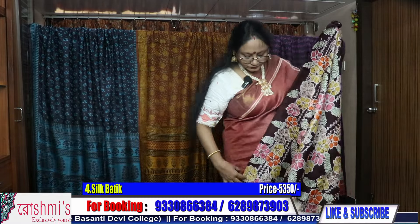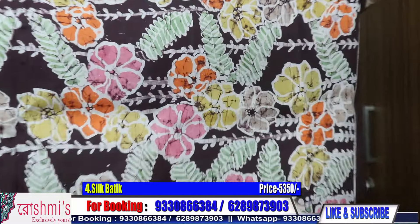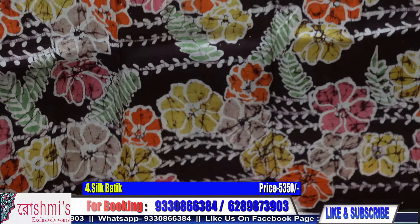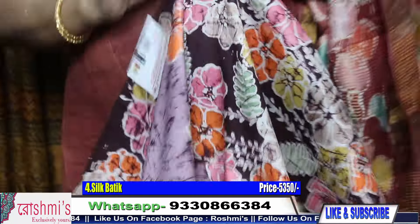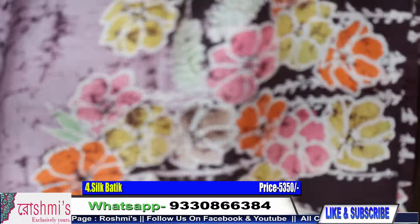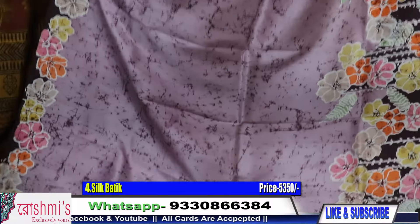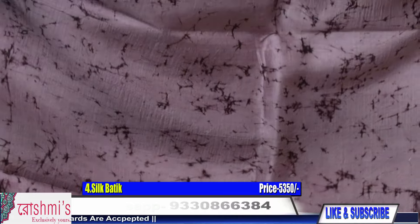This is saree number four — all are Vishnupur silk. See a very uncommon combination with floral motifs. This is the pallu part. It will be the body — just check the body color. Colors may slightly differ due to light and camera, so for any clarification you can call me or WhatsApp me.